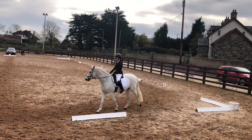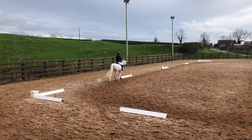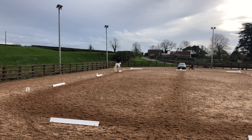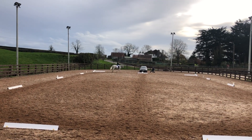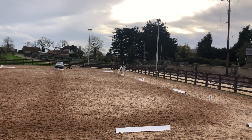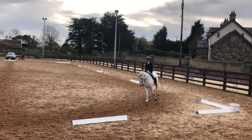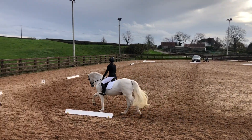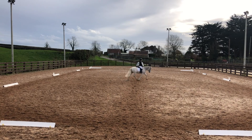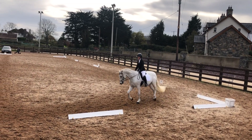Then A working trot, K E H working trot — we got a 7 with no comment. Then between H and C, working canter right — we got a 7, comment says 'obedient,' and watching it back it actually was quite obedient — what a good boy. Then M B F working canter — a 7 again with no comment. At A, circle right 20 meters in diameter with a transition to trot at X — we got an 8 again, comment says 'well balanced.' Then A K X working trot and at G halt, immobility and salute — we got a 7, comment says 'a little loss of balance but nice square halt.'